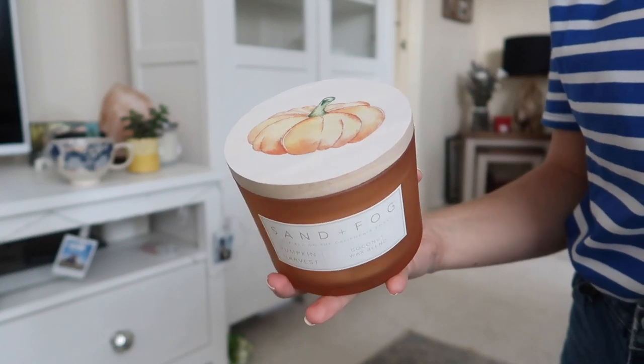Let's start with some candles. First up is the Sand & Fog Pumpkin Harvest candle. I absolutely loved the jar and the lid — the lid is really cute, it's got a pumpkin on it and it looks gorgeous. When I took the lid off and smelled it, I have never smelled something more autumny and wintery in my life. It smells pumpkiny, spicy, cozy, warm — just a fuzzy feeling. It's quite a big candle with two wicks, so it will last a while. This costs £7.99.